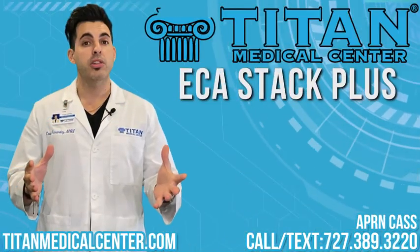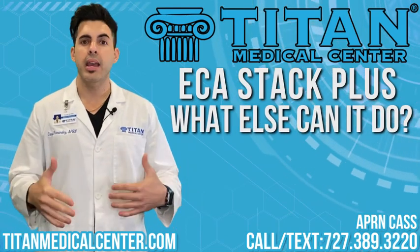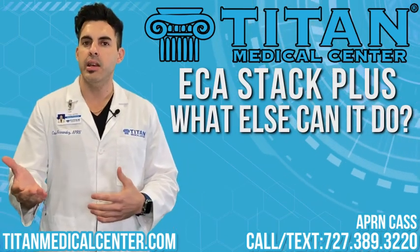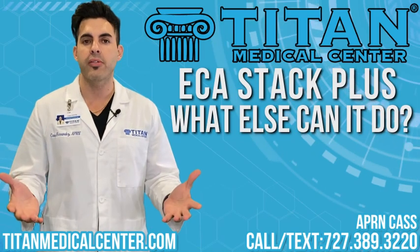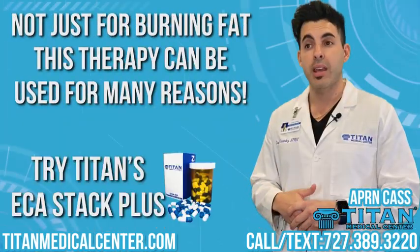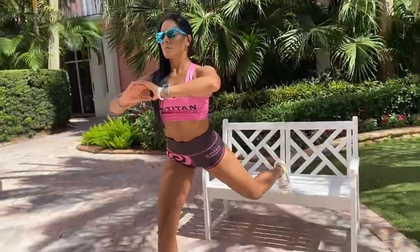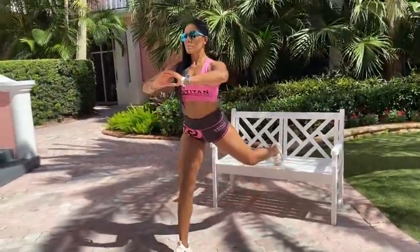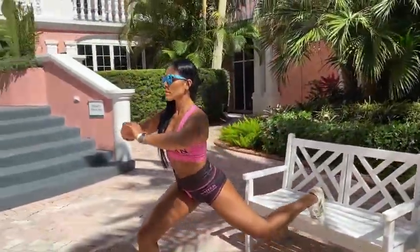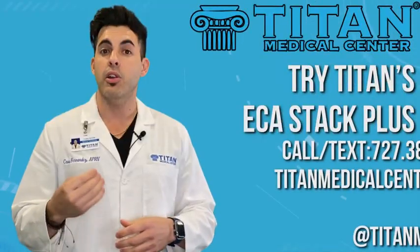A lot of my patients, friends, family members, and peers come to me and ask: 'Cass, can we use the ECA stack to help with not only burning fat and increasing energy levels, but as a pre-workout?' And the answer is yes — you can take it 30 to 40 minutes before your training session. This can dramatically increase your focus and energy levels, putting you in a great position to burn body fat.